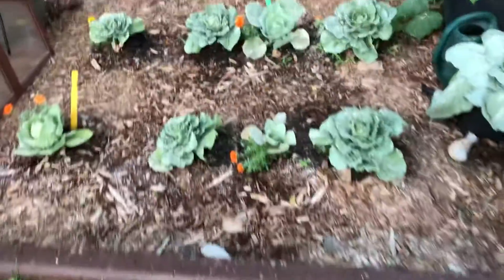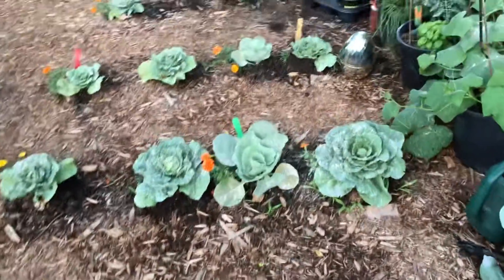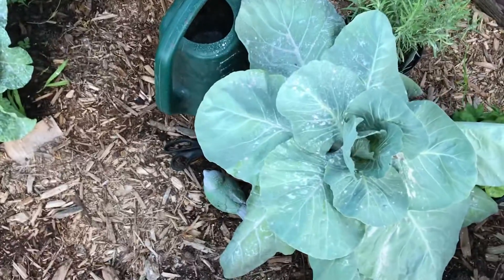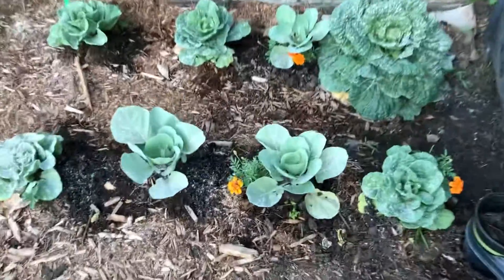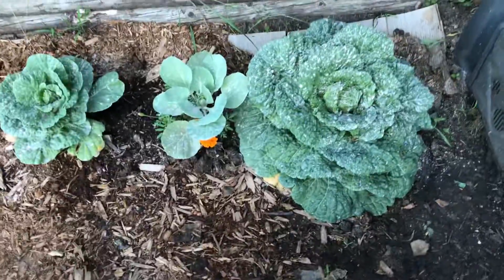These are my cabbage section. I just transplanted this one today — it's a big boy. Look at that big boy. He's happy because he gets all the compost. See, I got compost in there.